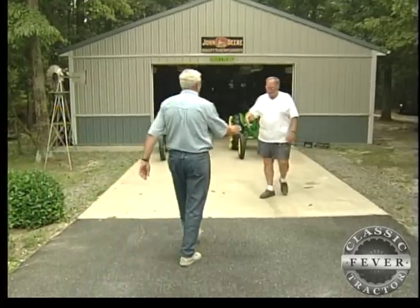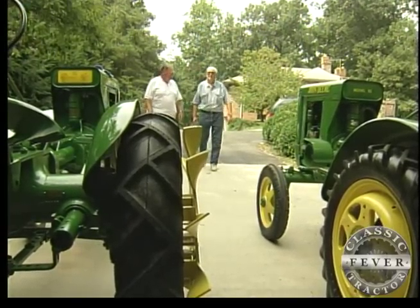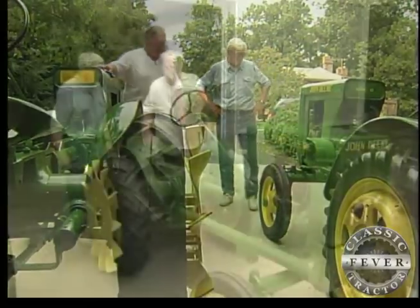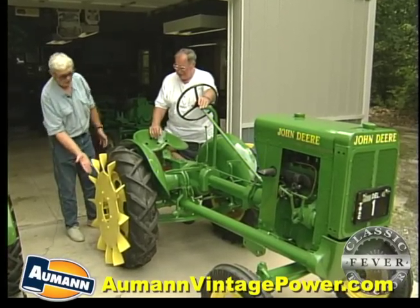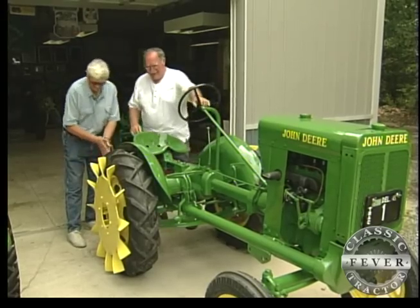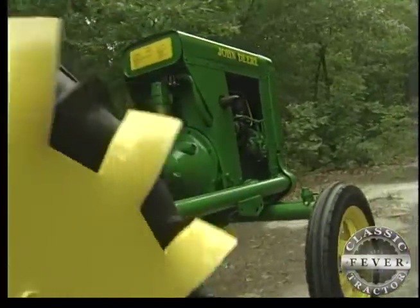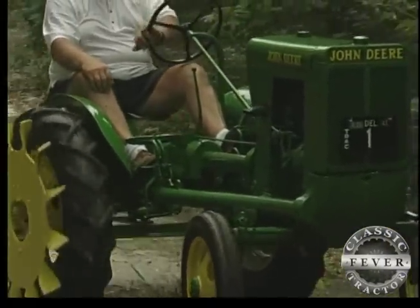It's Classic Tractor Fever's own John Harvey. He just can't resist a great new tractor collection in the making, especially when something really out of the ordinary catches his eye. Bruce, most people would not have any idea what these things are on this wheel. What are they and what were their purpose? These are mud lugs. They were made probably late 30s, early 40s. The purpose was, if you got bogged down in the mud, these things were supposed to kick the mud underneath your tire and give you more traction.